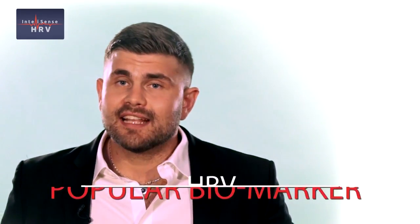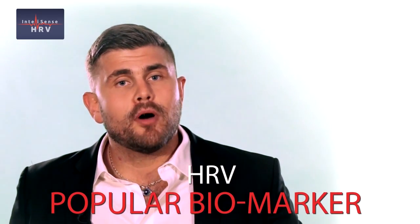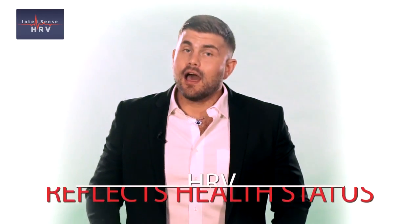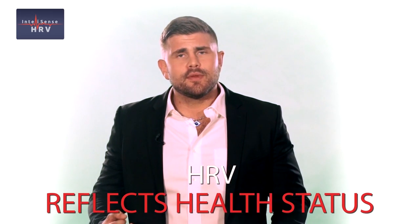The heart reacts to what is happening in the mind through the Autonomic Nervous System, or ANS. The timing variations reflect changes in stress while other physiological parameters like blood pressure are still in normal ranges. That's why HRV has become a popular biomarker in the fields of sports and sports science, corporate health, cardiology, ergonomics, diabetes care, and relaxation training therapy.